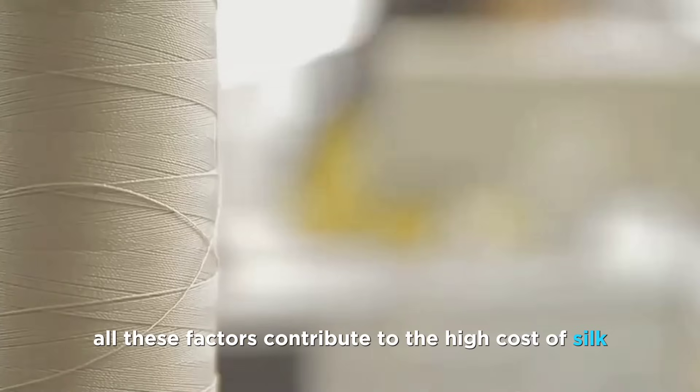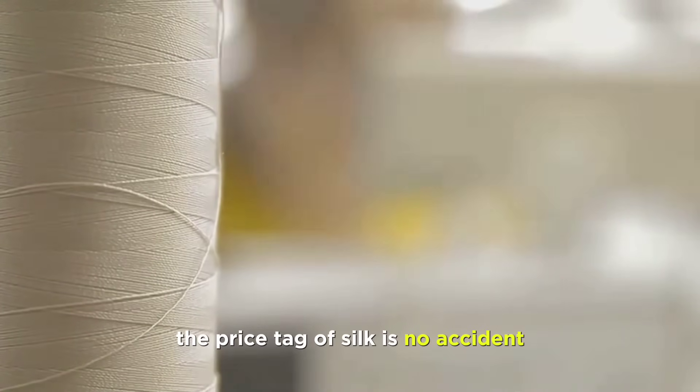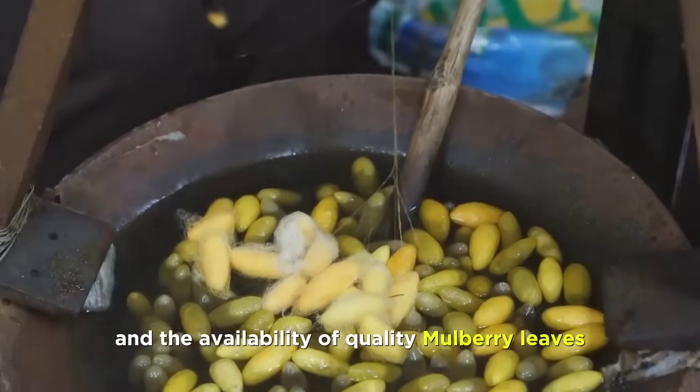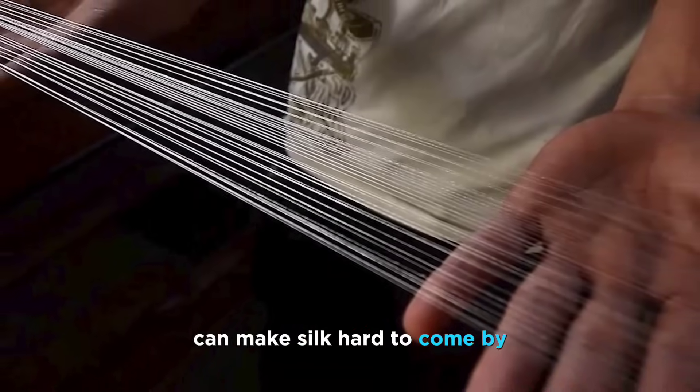Now let's look at why all these factors contribute to the high cost of silk. The price tag of silk is no accident — it's the result of a complex, delicate process. Limited production due to factors like climate and the availability of quality mulberry leaves, the silkworm's preferred food, can make silk hard to come by.